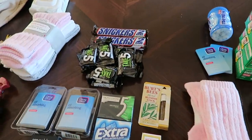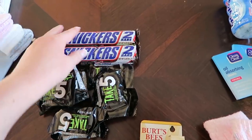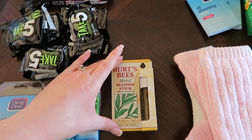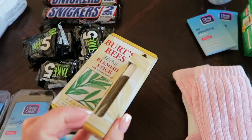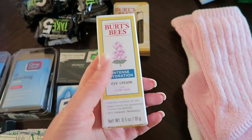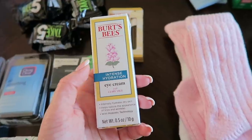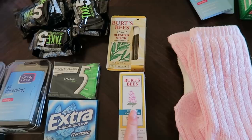Moving on — David filled my stocking with lots of chocolates, including lots of mini Take Five bars and lots of Snickers. He gave me this Burt's Bees herbal blemish stick — I haven't tried it before but I love Burt's Bees products, so I'll let you guys know what I think. And then he also gave me this Burt's Bees intense hydration eye cream. I already use their intense hydration night cream and day cream, so I'm looking forward to adding that to my skincare routine.